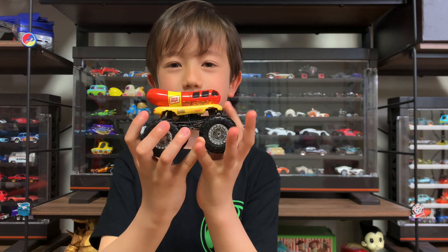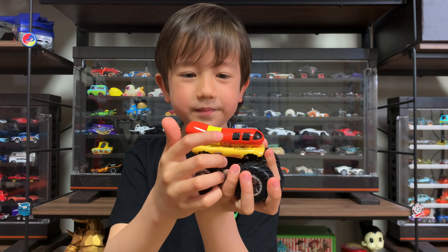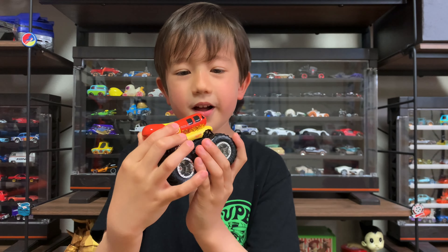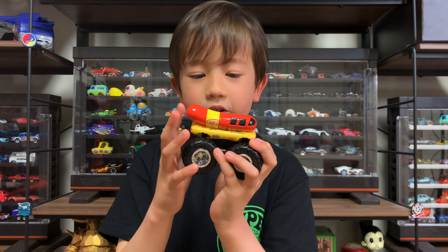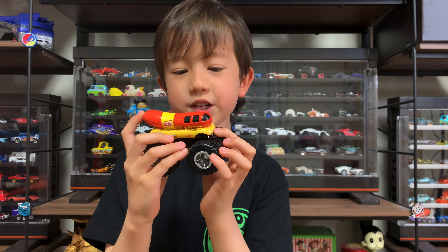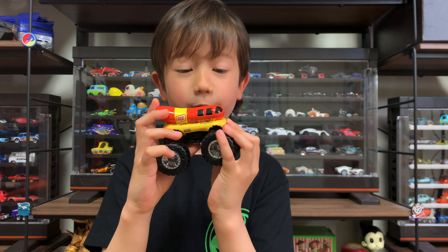This is a hot dog. It has mustard and ketchup, and it says Oscar Mayer. And the color is red, yellow, white, orange, black.